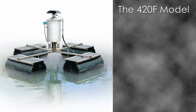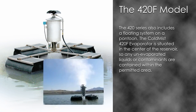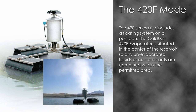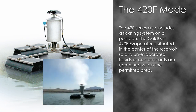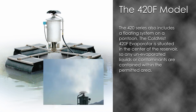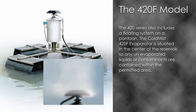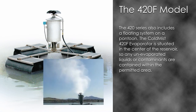The 420F model. The 420 series also includes a floating system on a pontoon. The Cold Mist 420F evaporator is situated in the centre of the reservoir so any unevaporated liquids or contaminants are contained within the permitted area. The key advantages are that it is less vulnerable to changing wind conditions and requires less operator attention. It is supplied with a stainless steel heavy-duty submersible pump suspended under the unit and is operated from a control panel on shore.